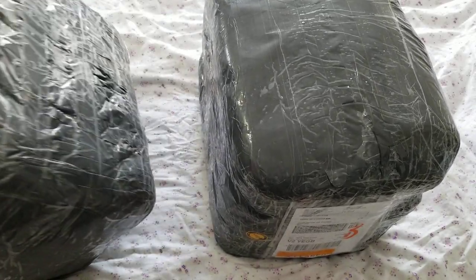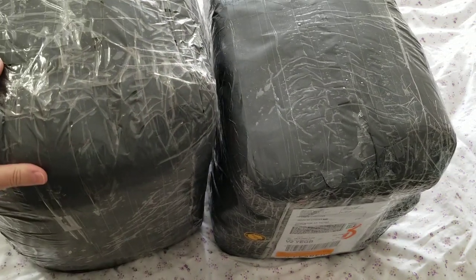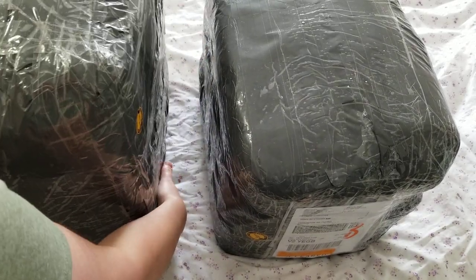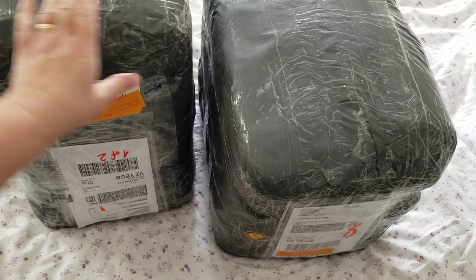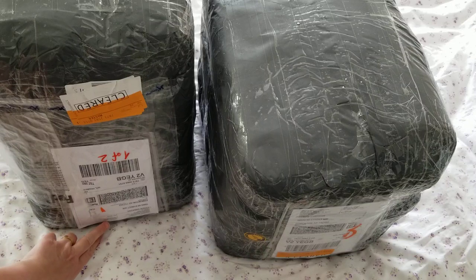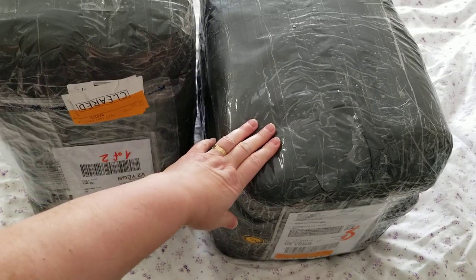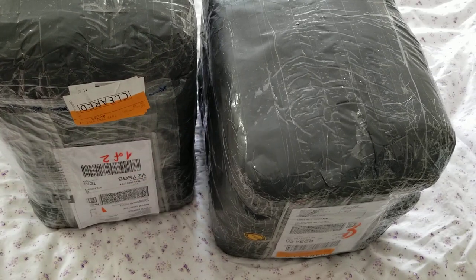I received two packages from Iplik Outlet today, Tuesday, just arrived a couple of minutes ago. The two packages are a total of 33 kilograms — this one is 16 and the rest is here. This one's heavier than this one. Okay, so let's talk about the yarn.